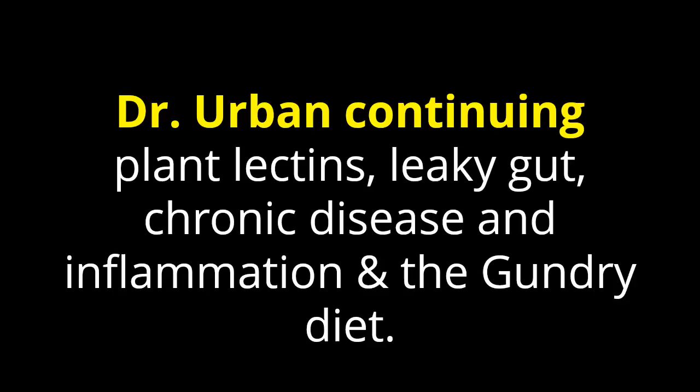Dr. Urban here, continuing to tie together plant lectins, leaky gut, chronic disease, and inflammation, plus the Gundry diet.